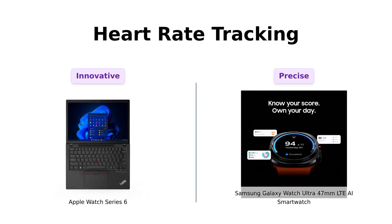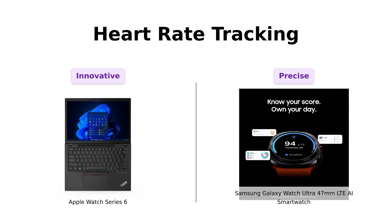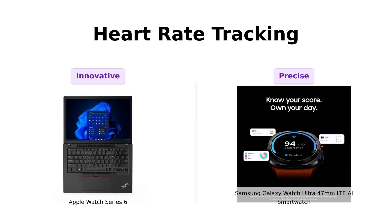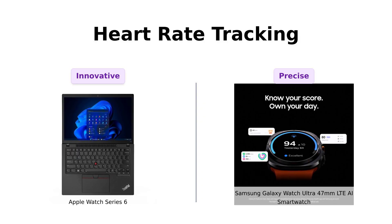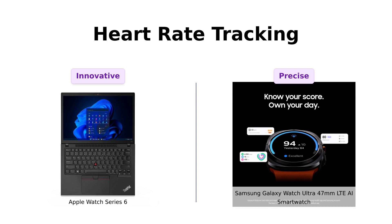Now, let's get to the heart of the matter, literally. The Apple Watch Series 6 features ECG functionality, allowing users to monitor their heart rhythm effectively. Reviewers praise this feature for its reliability in health monitoring. The Galaxy Watch Ultra, on the other hand, employs Galaxy AI for precise heart rate tracking, which is also well received by users for its accuracy. Both watches excel in this category, but the Apple Watch has a slight edge for its advanced health features.